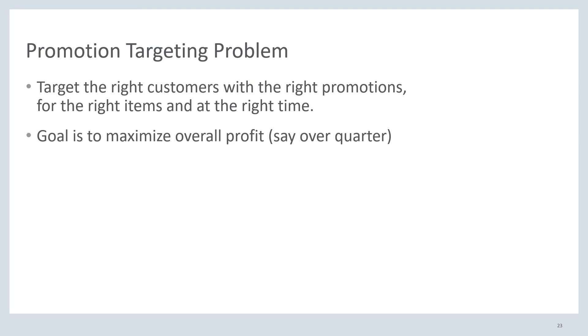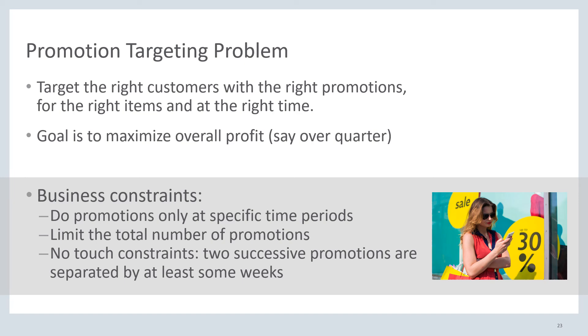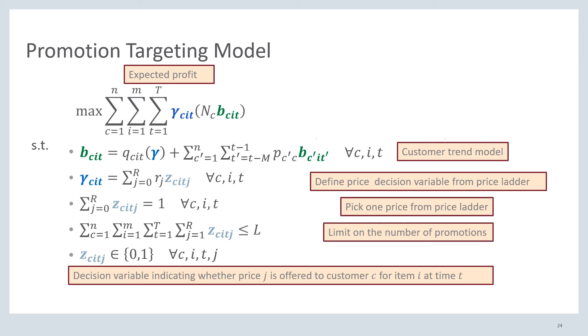Even though our goal is to maximize the overall profit — say over a quarter — we also need to incorporate business rules. Many corporations have rules on what their policies can be. For example, certain promotions might have to happen at specific time periods, there may be a limit on the total number of promotions, or there may be no-touch constraints such that two successive promotions are not allowed to be immediately after each other. We can formulate this prescriptive analytics problem as a mathematical optimization model. Our objective is to maximize profits, subject to constraints formed by the aforementioned business rules, as well as a constraint that demand follows our customer trend model. We can also include backorder shipping costs to account for inventory issues if necessary.